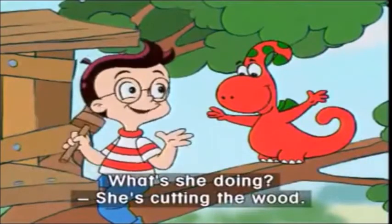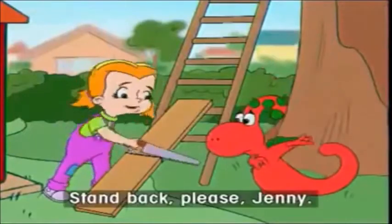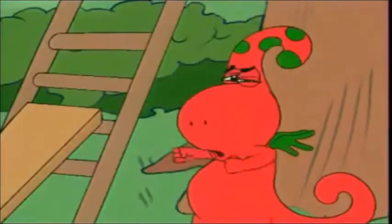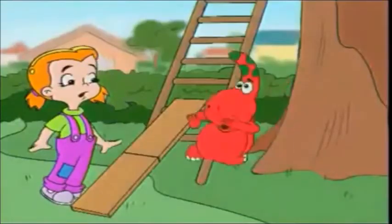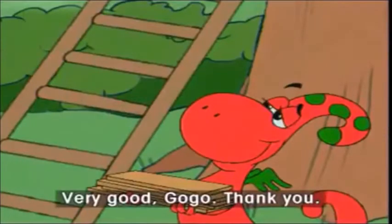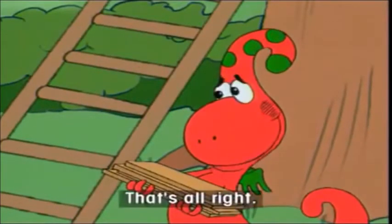What's she doing? She's cutting the wood. Stand back, please, Jenny. Very good, Go-Go. Thank you. That's all right.